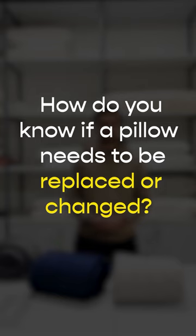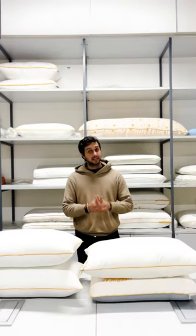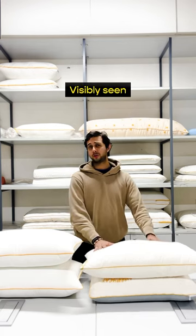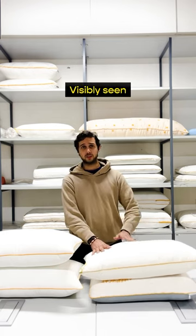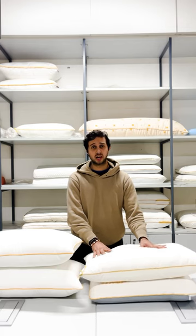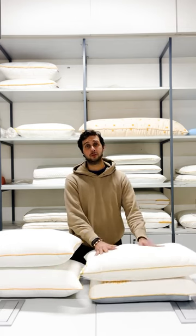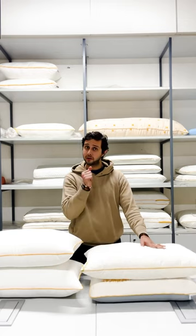How do you know if a pillow needs to be replaced? It's simple — just two or three things to look out for. One: you can visibly see that it's changing shape, changing color, or forming lumps. That means your pillow is old, it's unhygienic, and it's about time to change it.